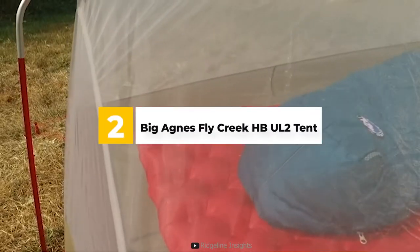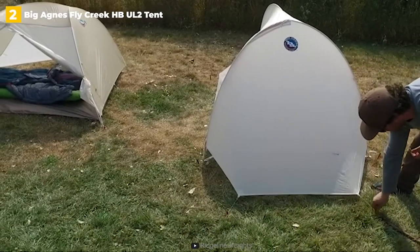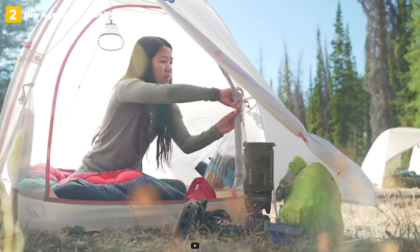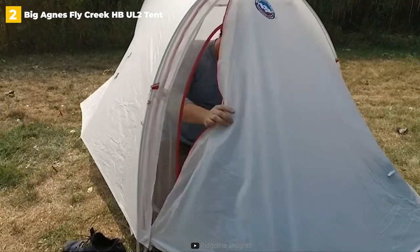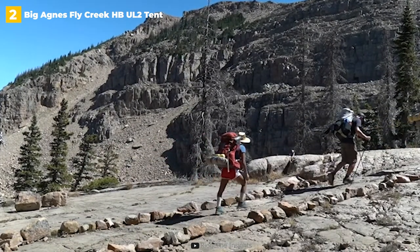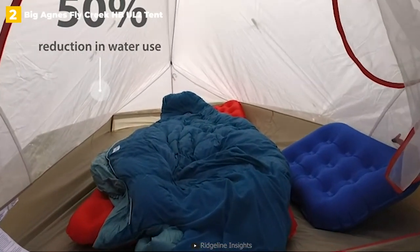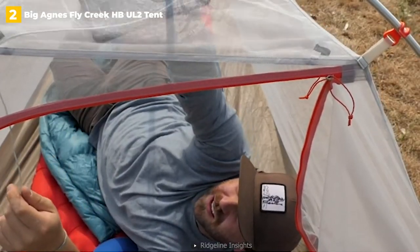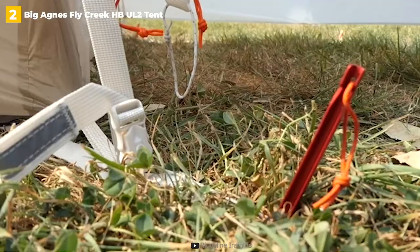2nd place: Big Agnes Fly Creek HBUL2 Tent. The Big Agnes Fly Creek HBUL2 is the best lightweight backpacking tent on our list, weighing in at just 1 pound 15 ounces. This makes it the perfect fit for anyone taking long backpacking and camping trips who need to conserve space and weight in their packs. When packed up, it's incredibly small, measuring in at just 19 by 4 inches. The tent sacrifices some durability and high wind resistance to achieve this small size, but you'll still get waterproofing in the form of polyurethane tape, which is common in ultralight camping gear.